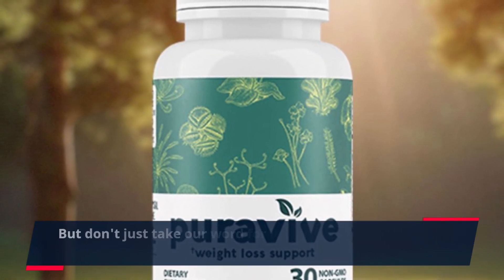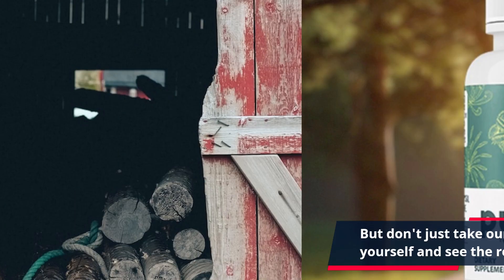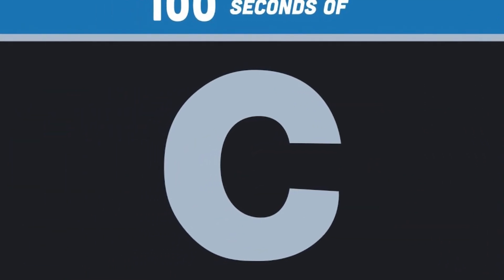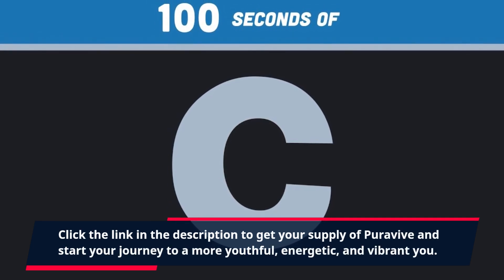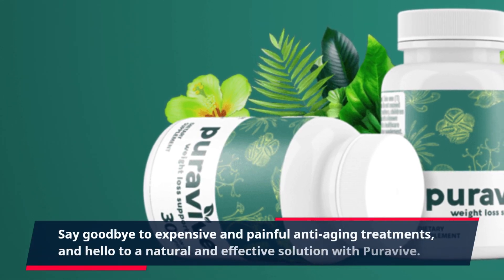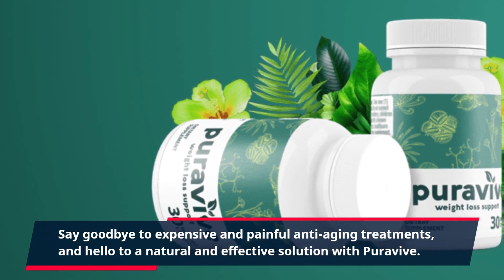But don't just take our word for it — try PuraVive for yourself and see the results firsthand. And with a 60-day money-back guarantee, you can try it risk-free. Click the link in the description to get your supply of PuraVive and start your journey to a more youthful, energetic, and vibrant you. Say goodbye to expensive and painful anti-aging treatments, and hello to a natural and effective solution with PuraVive.